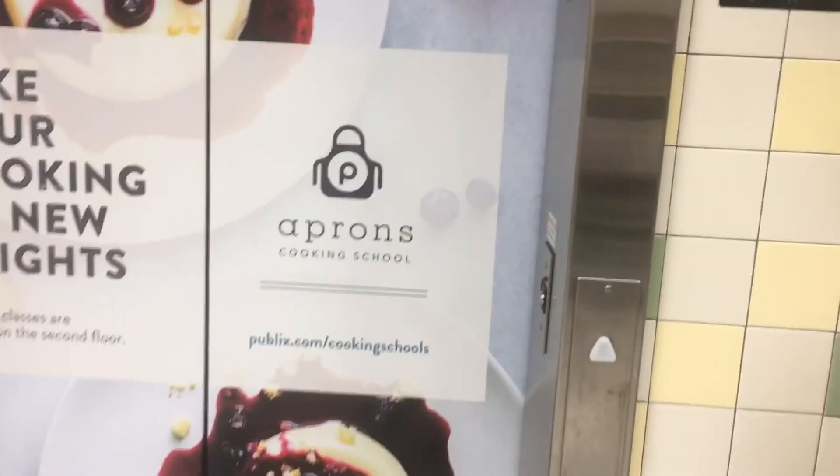What's up guys? It's NeoRox84 Roblox, and today we are recording the elevator at Publix in Davie, Florida. Let's take a look.